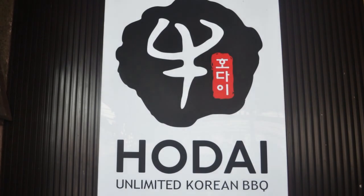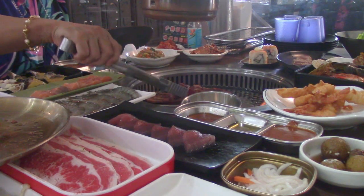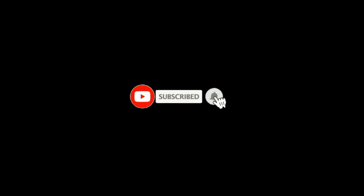See you on our next food trip. Thank you. Bye-bye!